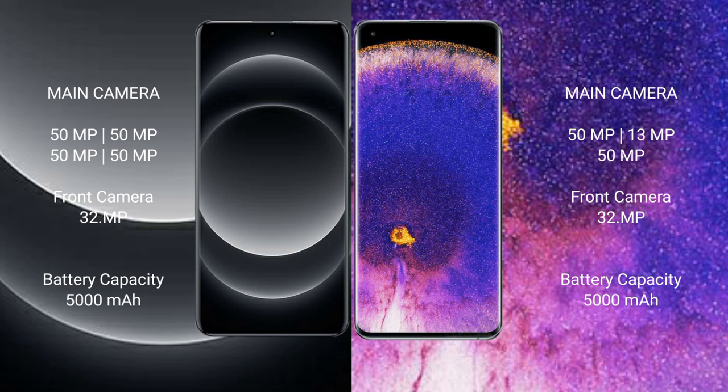Oppo Find X5 Pro features a triple rear camera setup with 50MP+, 13MP+, and 50MP lenses, and a 32MP front camera.